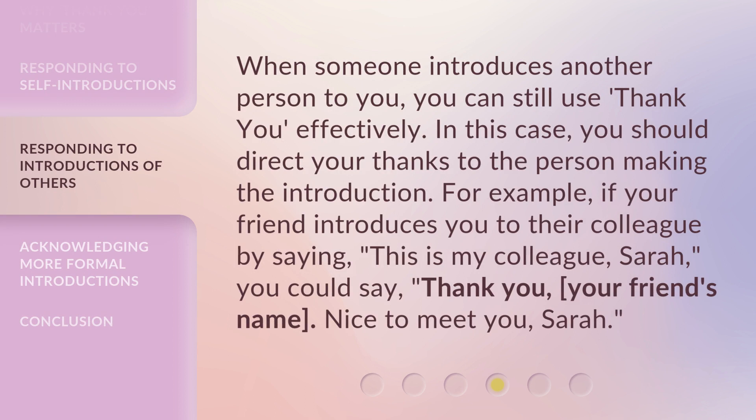When someone introduces another person to you, you can still use 'Thank You' effectively. In this case, you should direct your thanks to the person making the introduction. For example, if your friend introduces you to their colleague by saying, 'This is my colleague, Sarah,' you could say, 'Thank you, [your friend's name]. Nice to meet you, Sarah.'